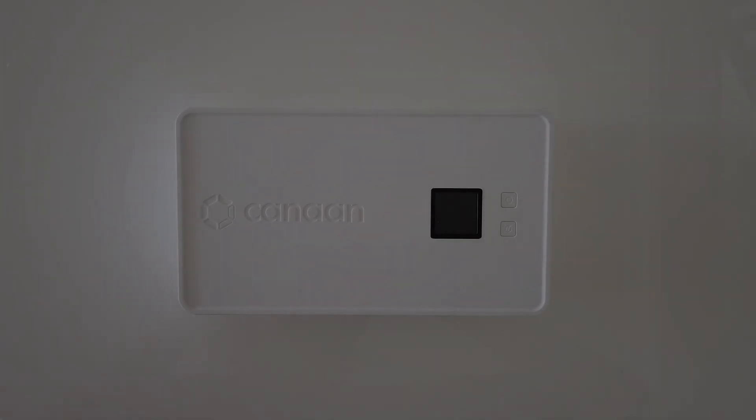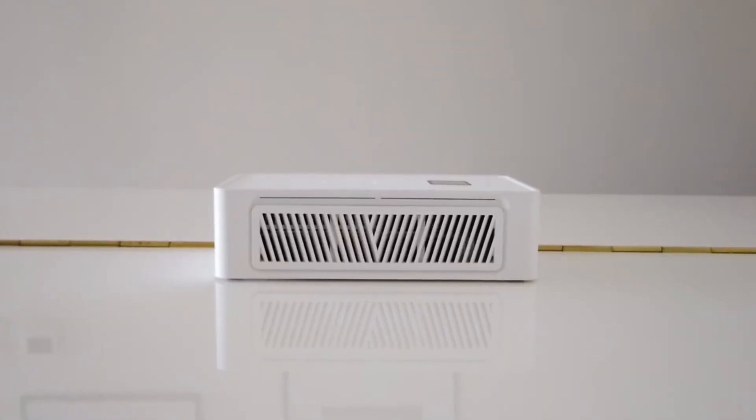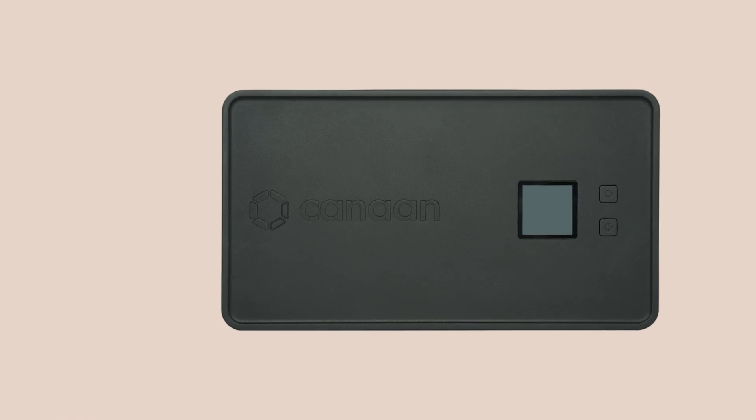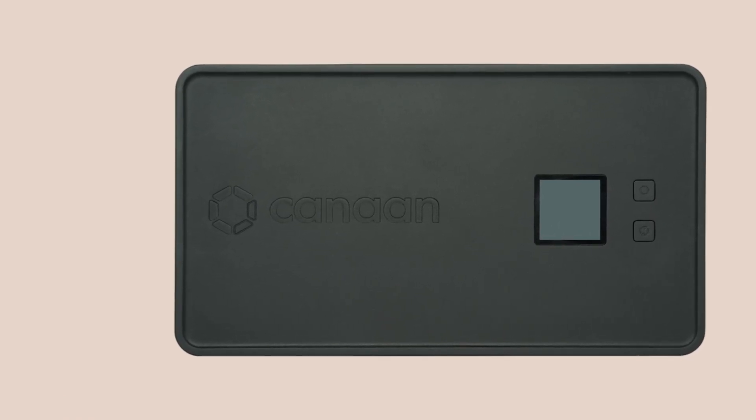Hello everyone, I'm Sally. Today I have something really interesting to share with you — the Avalon Nano 3. It's not just any gadget. It's a sleek, smart, and compact desktop mining heater that's sure to catch your attention. And guess what? It's brought to you by Canaan, the innovative minds who developed the world's first ASIC miner. You're definitely in good hands.